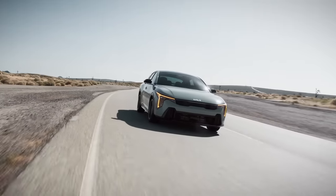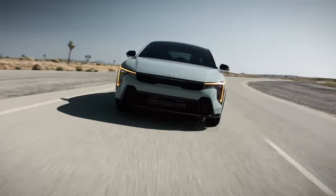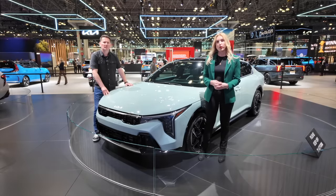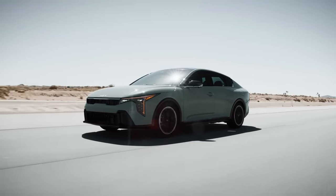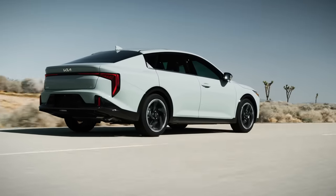There are two powertrain options. One is a 2.0-liter four-cylinder for the base model and the GT Line. We are standing in front of the GT Line Turbo, which gets the 1.6-liter turbocharged four-cylinder with an eight-speed automatic transmission. It produces 190 horsepower and 195 pound-feet of torque. This is a front-wheel drive model.